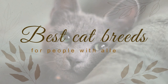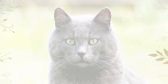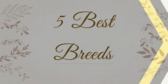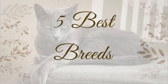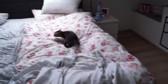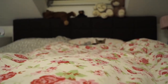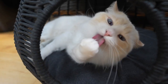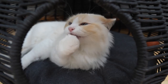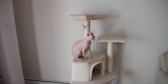Get ready for an exciting video as we dive into the world of hypoallergenic cats. We're about to reveal the 5 best cat breeds for people with allergies, and we'll explore the unique properties of each breed that make them perfect companions for those prone to allergies. If you've always dreamed of having a feline friend but fear the allergy symptoms, fear no more. So, let's dive right in and meet these wonderful cats, one by one.